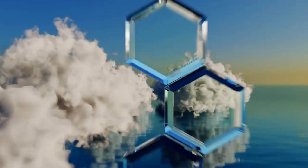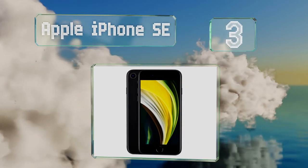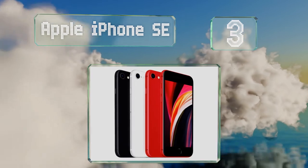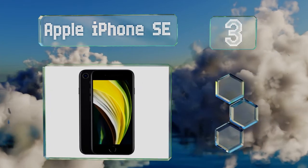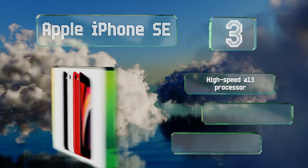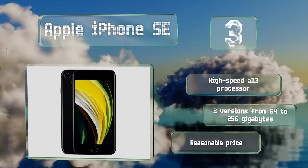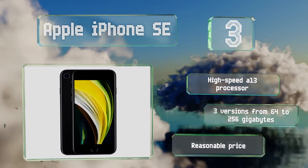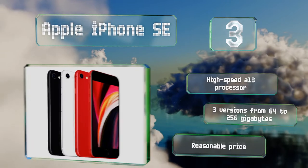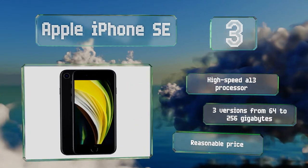Nearing the top of our list at number 3, the 2020 version of the Apple iPhone SE is one of the best compact models in recent memory and one of the easiest to fit in a pocket and operate with one hand, without sacrificing the user experience and high-end components the company's known for. It's equipped with a high-speed A13 processor and there are three versions from 64 to 256 gigabytes. It comes in at a reasonable price.